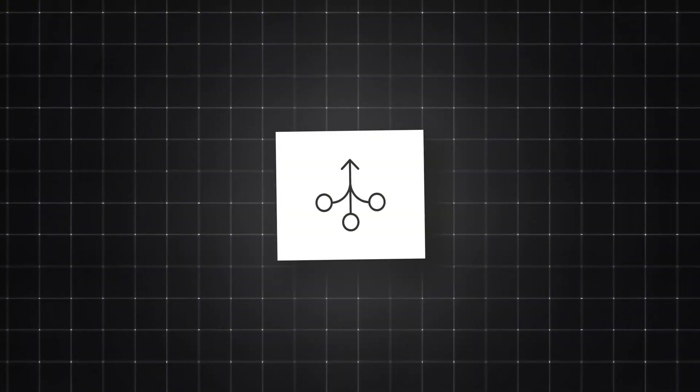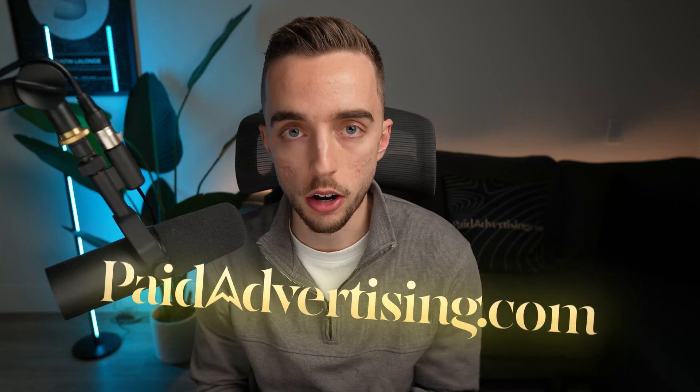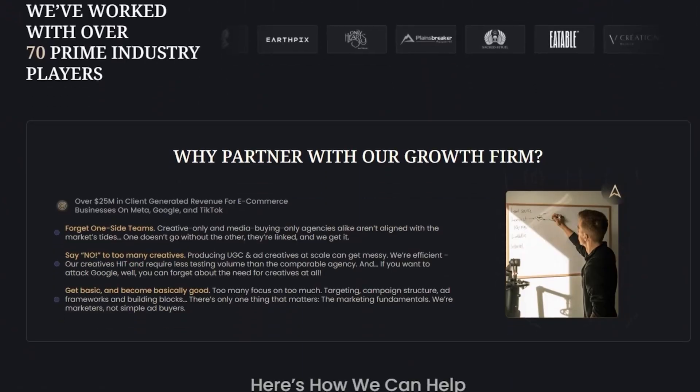I want to show you in today's video how I've been utilizing AI, more specifically ElevenLabs, to create new audios, new hooks, and new variables for our UGC content at paidadvertising.com. If you're new to the channel, my name is Justin and I'm the founder at paidadvertising.com, an online marketing growth firm specializing in elevating thriving brands by simplifying e-commerce growth.